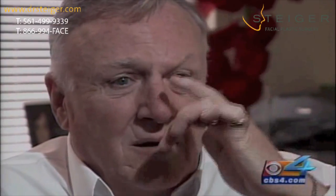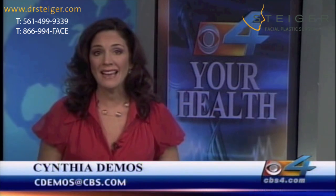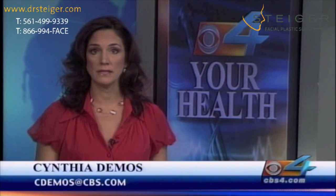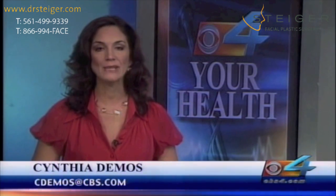Mohs surgery is so successful that doctors boast cure rates of 99 percent. Obviously the two weeks the tissue is growing on the face may not look so attractive, but patients say it is well worth the brief inconvenience. For your health, Cynthia Demas, CBS4 News.